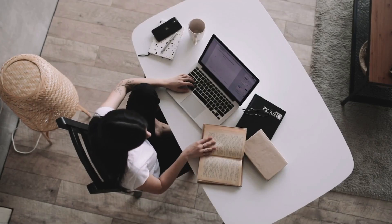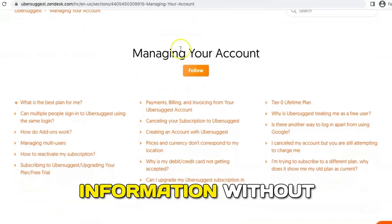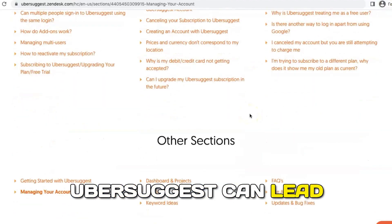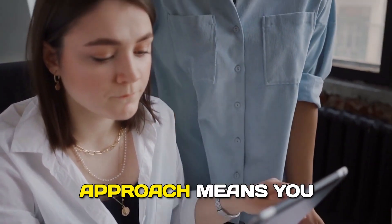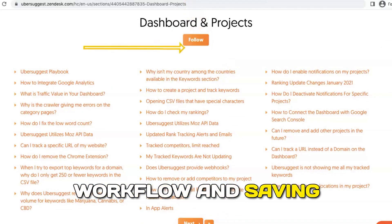Ubersuggest is an excellent choice for anyone looking to improve their SEO without breaking the bank. Its freemium model allows users to access a significant amount of information without a paid subscription, making it accessible to businesses of all sizes. The insights provided can lead to better content strategies, improved search engine rankings, and increased organic traffic. By utilizing Ubersuggest, you can identify content gaps, discover new keywords, and keep an eye on your competitors — streamlining your workflow and saving you time.